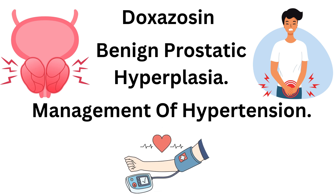We should also notice that alpha blockers are not recommended as first-line therapy for hypertension, and only the immediate release preparation can be used for the management of hypertension.